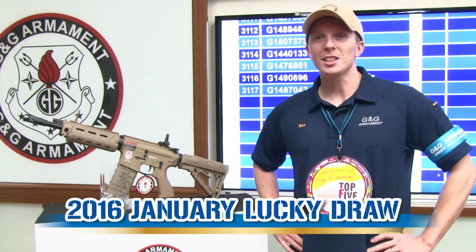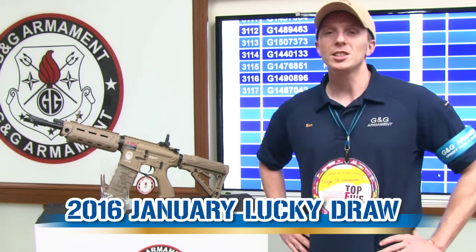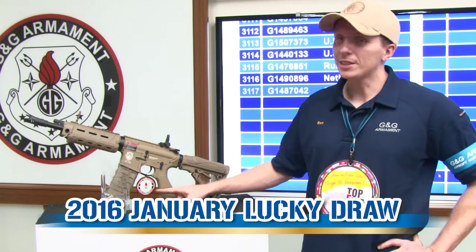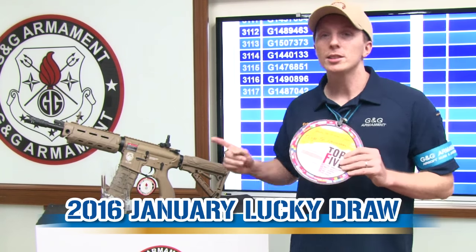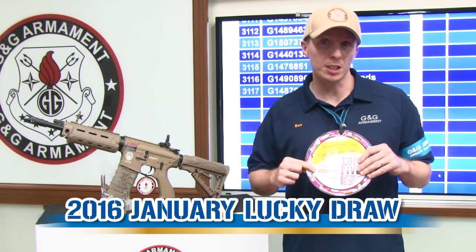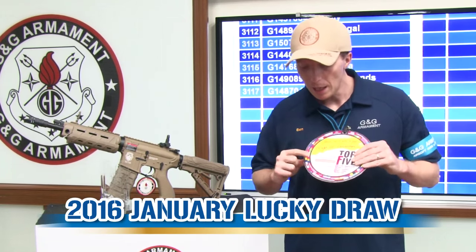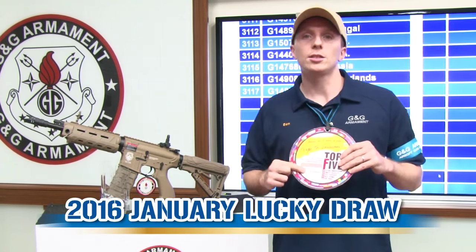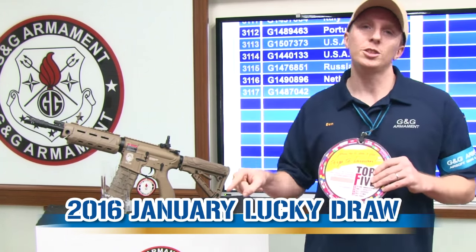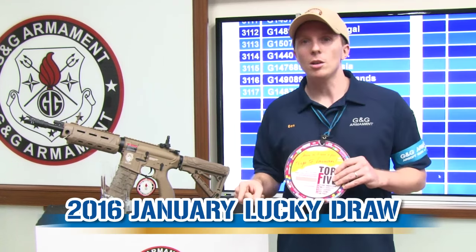And now it's time for the lucky jewel. To participate, it's very easy. On each rifle, you have a runtime, just like this one. And on this runtime, you have two important numbers. First is the authentication number with the silver paint, and number two is the serial number. With those two numbers, you go on our official website and you register online.